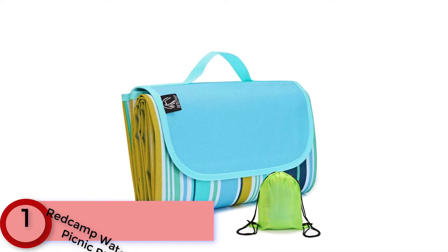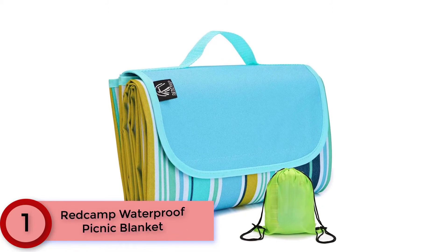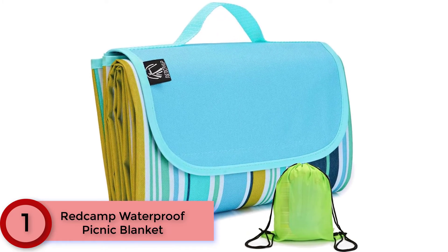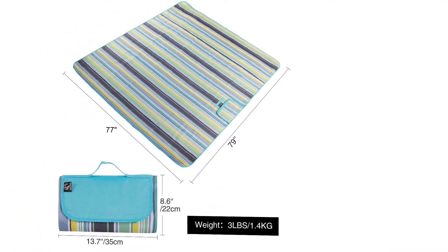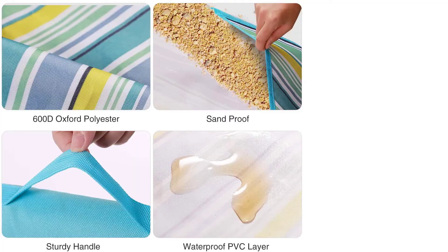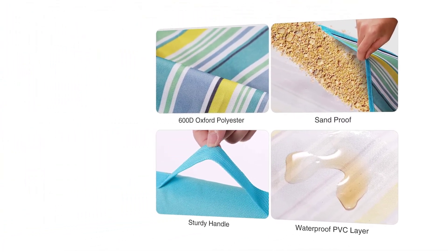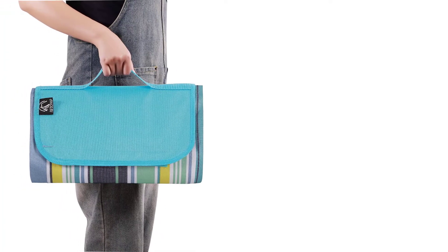Finally at Number 1: the Red Camp Waterproof Picnic Blanket. This picnic blanket is waterproof — one customer who specifically bought it as a playmat for her son says it's huge and sturdy. She likes that it's waterproof but it doesn't feel plasticky or make you sweaty when you sit on it. Another parent who takes it to the park daily with their children says that in addition to being waterproof it is a great size and very easy to wipe clean.